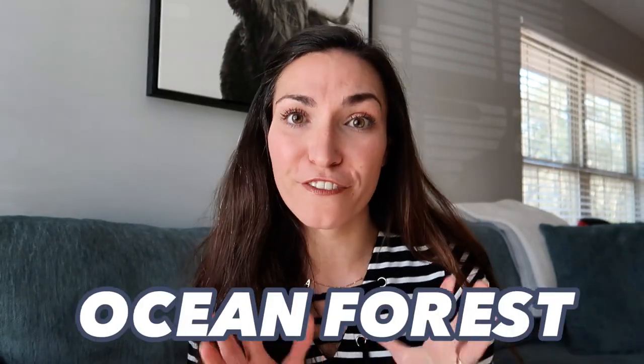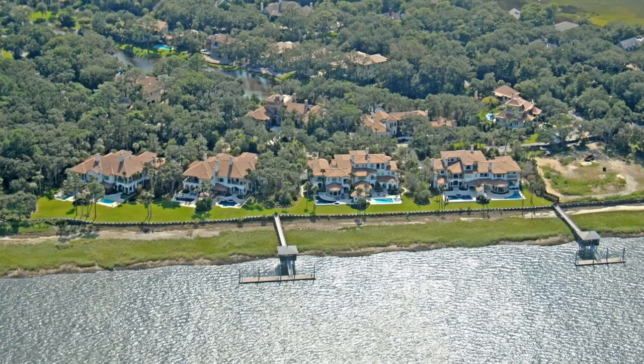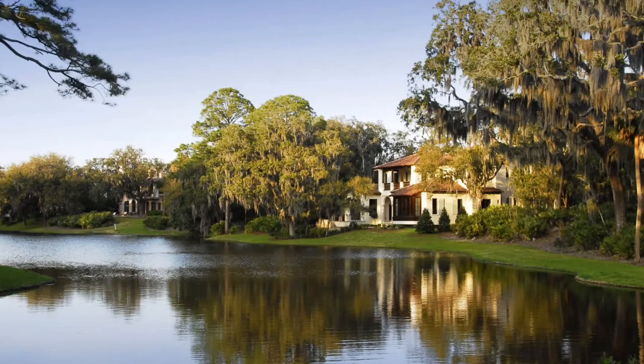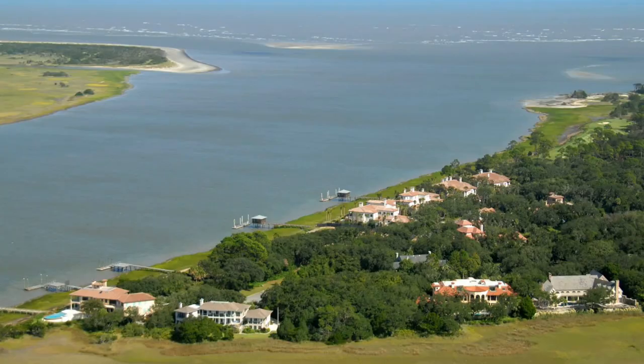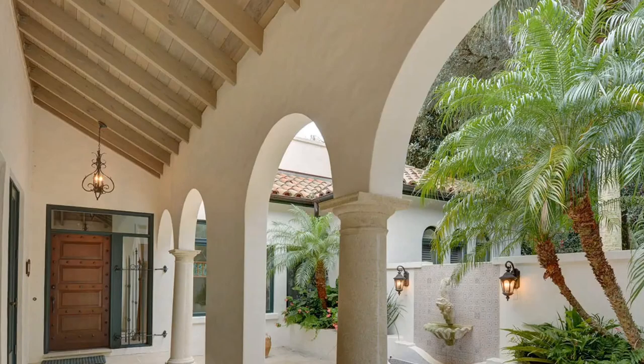Up next is Ocean Forest, located on the northeastern tip of Sea Island and centered around the Ocean Forest Golf Club. It naturally divides into four different subdivisions where you can find smaller townhomes, single-family residences, and cottage-style homes. Within Ocean Forest you really have the most diversity in styles, all with a unique and fresh look while being centrally located on Sea Island.